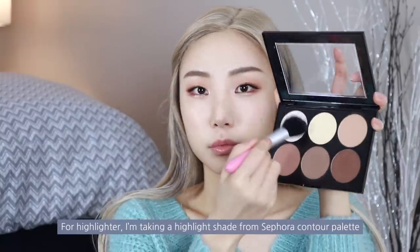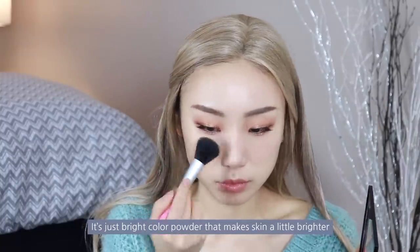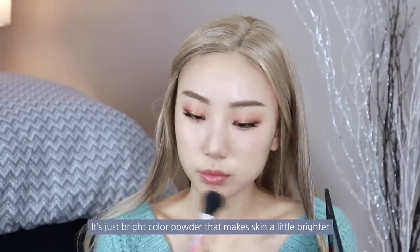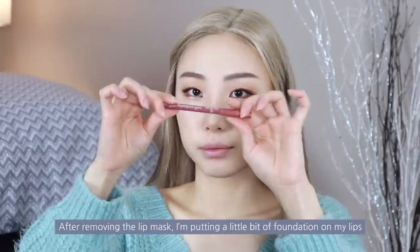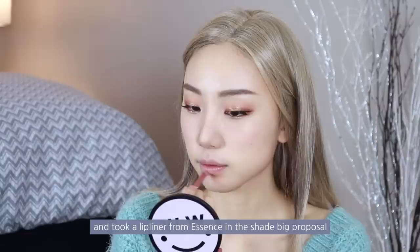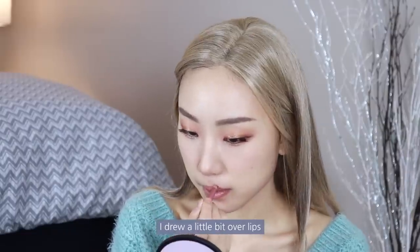For highlighter, I'm taking a highlight shade from the Sephora Contour Palette — it's a bright color powder that makes the skin a little brighter. After removing the lip mask, I'm putting a little bit of foundation on my lips and then taking a lip liner from Essence in the shade Big Proposal, drawing slightly over my lips.